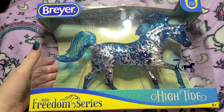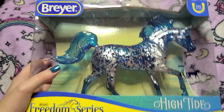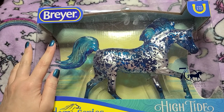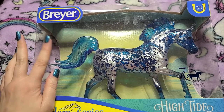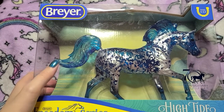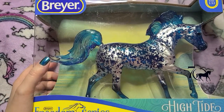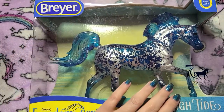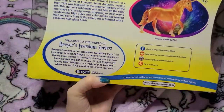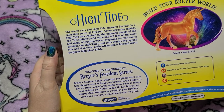He's one of the Freedom Series horses. He's still available as of the time of this video on the Breyer horses site. He's currently on sale for $22.50; he can go up to $24.99. You can also get him on places like Amazon and other retailers — he's not a web exclusive. He's a 1/12 size horse.